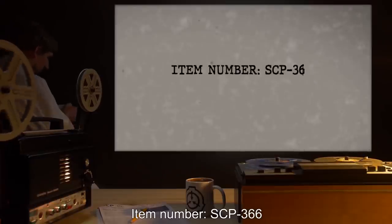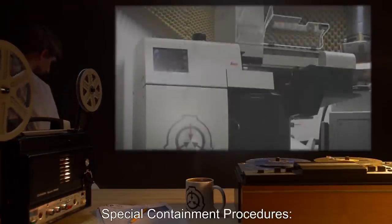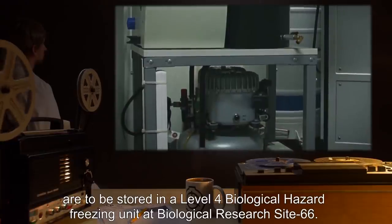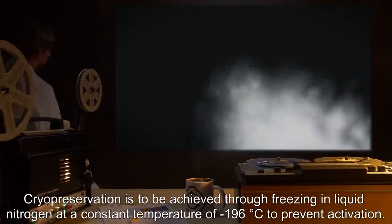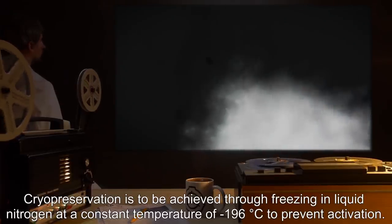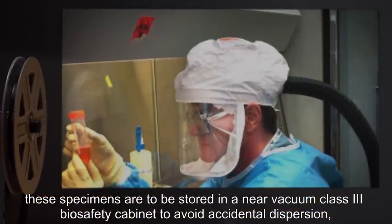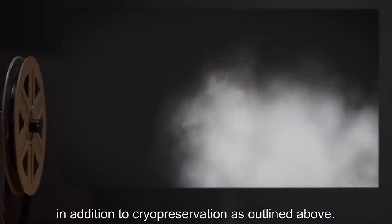Item number SCP-366. Object Class: Euclid. Special Containment Procedures. All SCP-366 specimens, regardless of stage, are to be stored in a Level 4 Biological Hazard Freezing Unit at Biological Research Site 66. Cryopreservation is to be achieved through freezing in liquid nitrogen at a constant temperature of negative 196 degrees Celsius to prevent activation. Due to the diminutive nature of SCP-366 ova, these specimens are to be stored in a near-Vacuum Class III biosafety cabinet to avoid accidental dispersion, in addition to cryopreservation as outlined above.